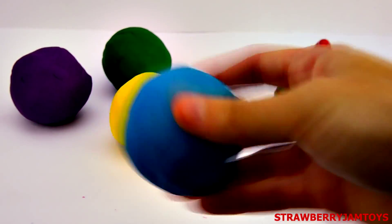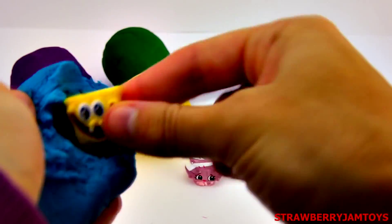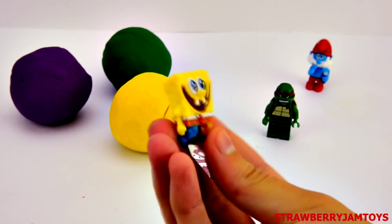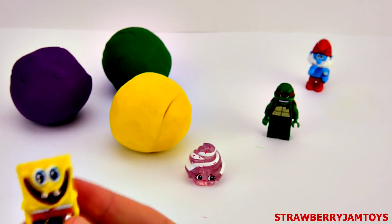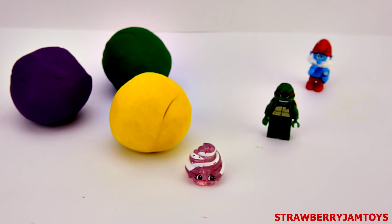Let's open the blue surprise egg. It's Spongebob Squarepants. Comment below and tell me your favourite character from Spongebob Squarepants.